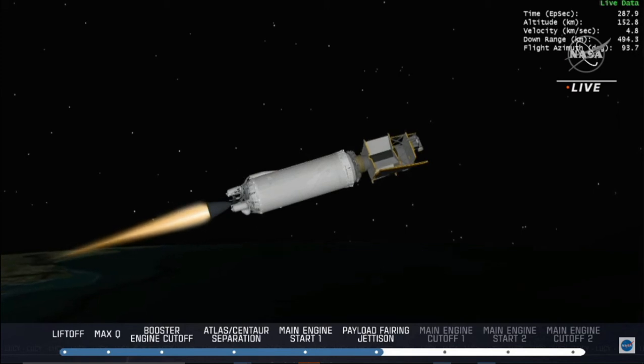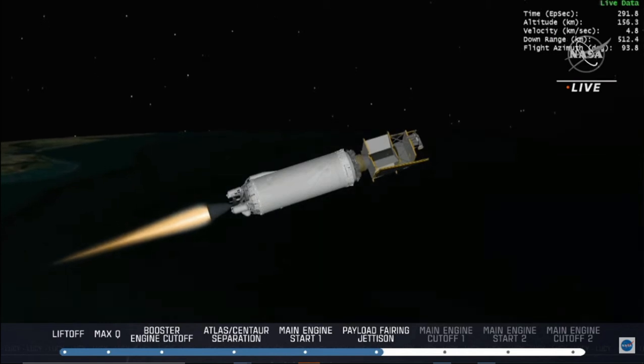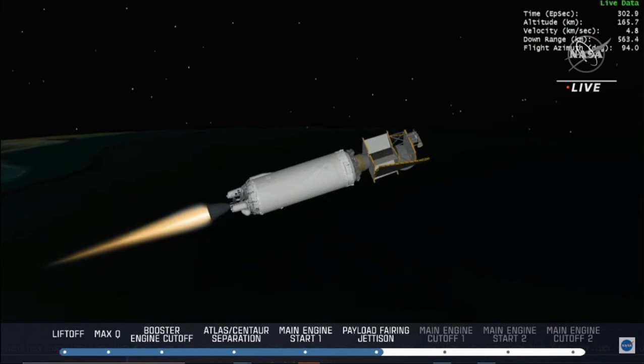So walk us through what we're looking for in this burn and the next one. This burn is going to end with MECO, getting Centaur and Lucy into its parking orbit around Earth. Then we will get into MECO-2, which will get us into that transfer orbit, getting Lucy on its way. That wraps up the initial launch activities — everything sounding like it's going perfectly. Back to you, Daryl.